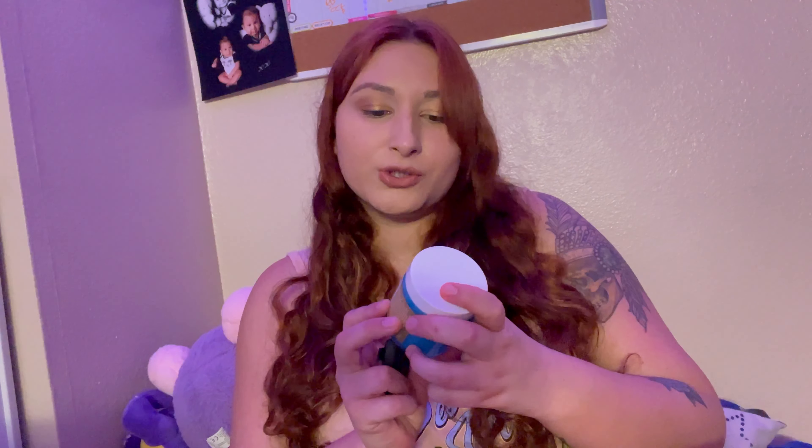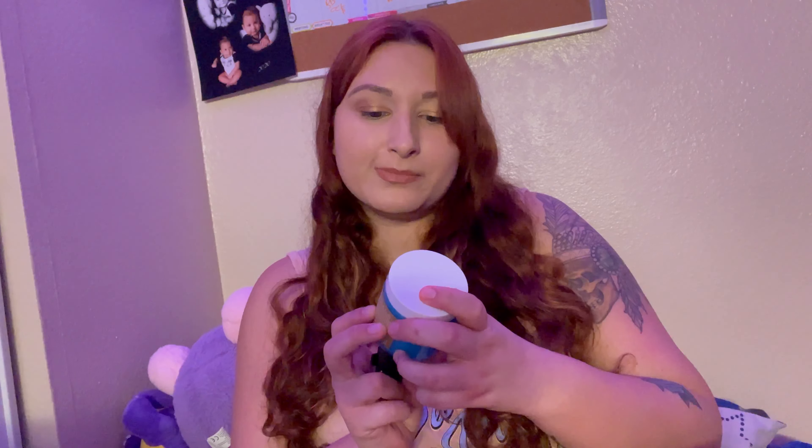And then I got a Truly Moon Rock Whipped Body Scrub. I like the Truly products — they're just fun. It's blue, and it does feel like a scrub. Feels nice. I'm excited to use this.